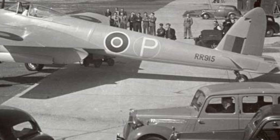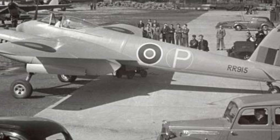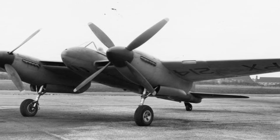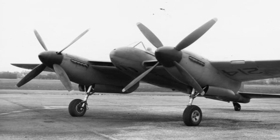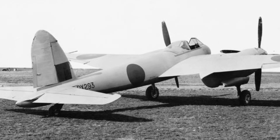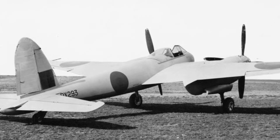When the prototype rolled off the production line for engine runs on July 20th, 1944, it was the first aircraft in which the wings used a technique where wood was cemented to the metal using Redux adhesive. The design also featured counter-rotating propellers and 2,070 horsepower engines. On July 28th, 1944, only 13 months since the official commencement of the detailed design, the de Havilland DH-103 Hornet took to the air for the first time, with Geoffrey de Havilland Jr. at the controls.